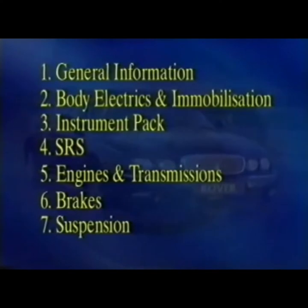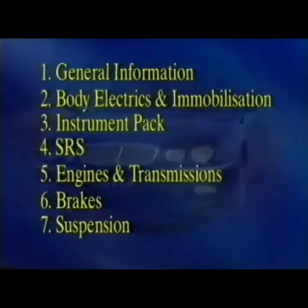In addition, there'll be further videos to explain the engines and engine management systems, the electrical system, and the satellite navigation system.